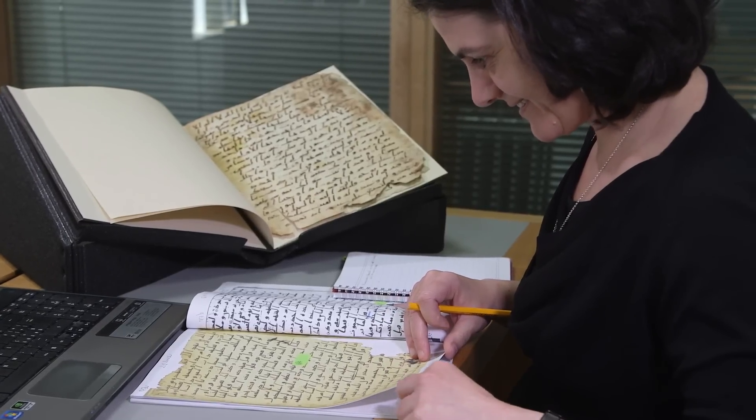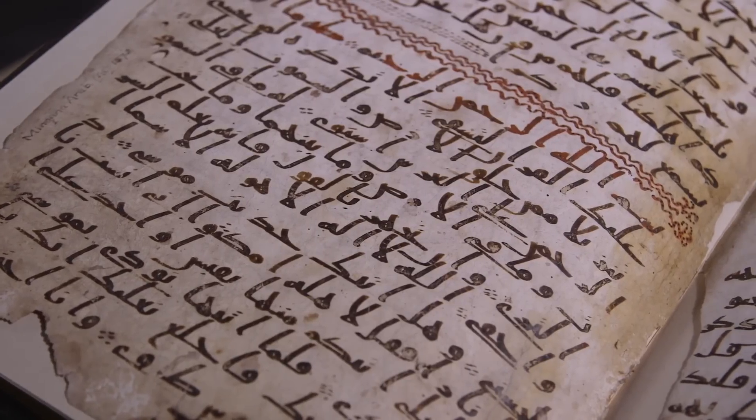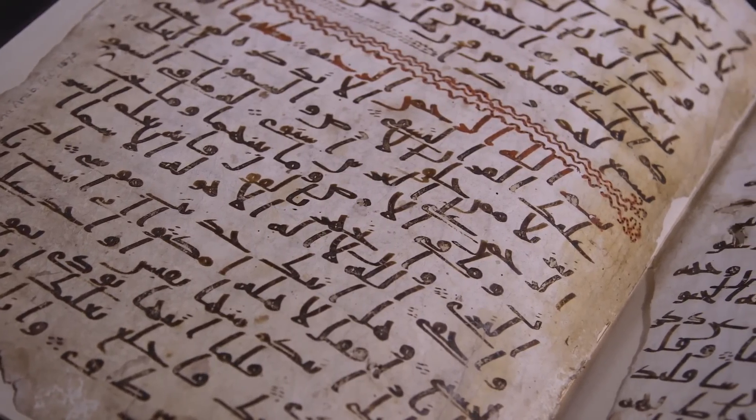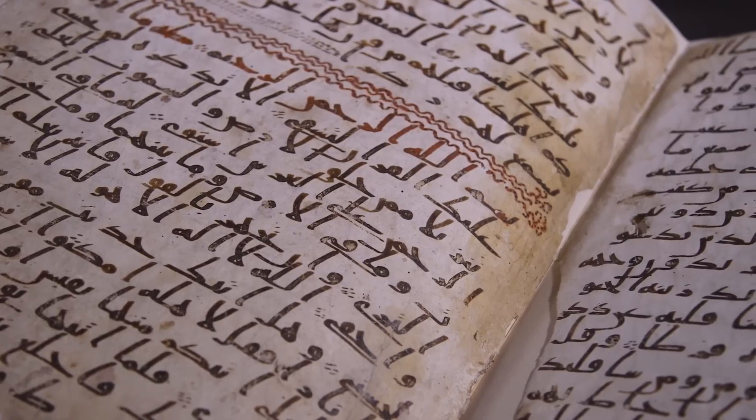The two leaves that have been carbon dated were put together with seven other leaves coming from another manuscript, and probably they were put together in the same manuscript — MS 1572 — because of the similar script. The script is the Hijazi script, also called the Ma'il script, meaning 'slanting,' due to the characteristic slant of the writing.